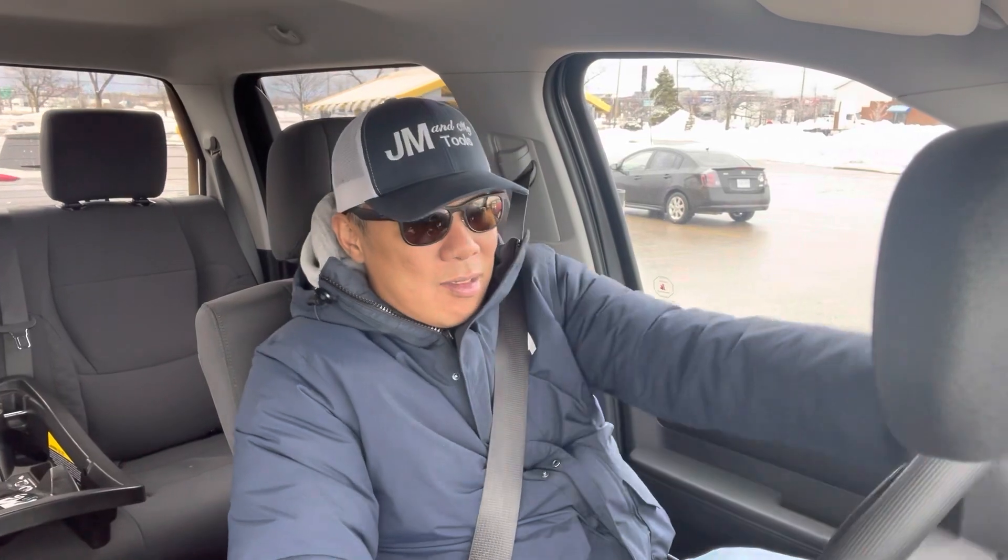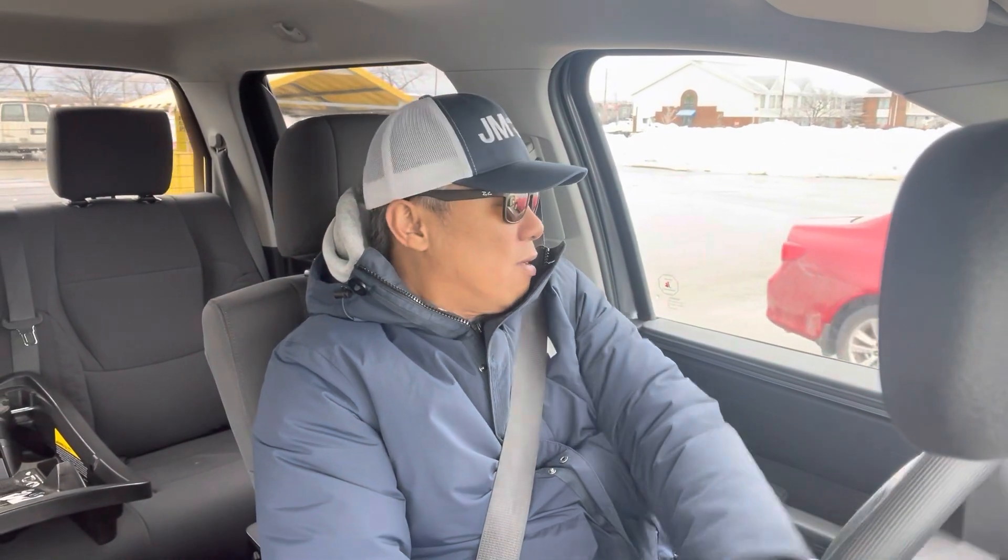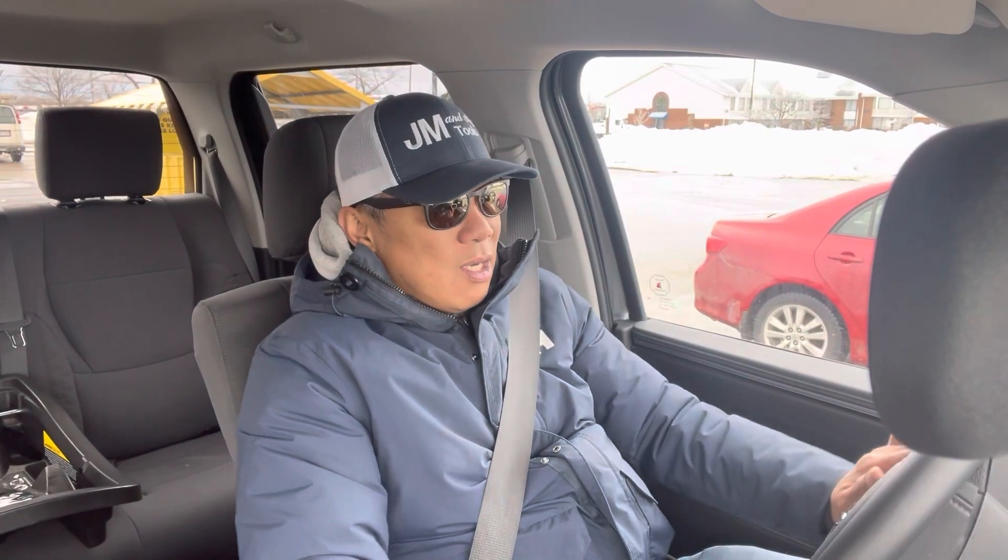One thing I consider is it's so hard to justify using a very nice, top-of-the-line truck just as a work truck.